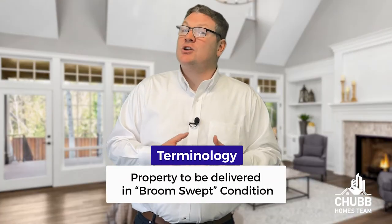By the way, we use the terminology "broom swept condition" because the definition of "clean" can be debated between any two parties, but it's really hard to debate what broom swept means. I mean, it's kind of obvious.